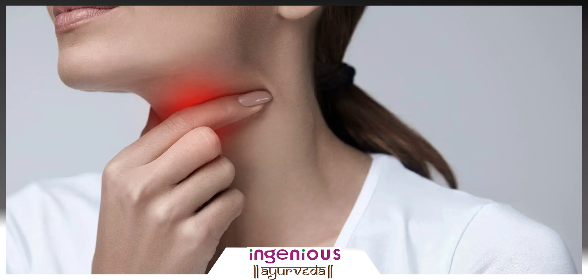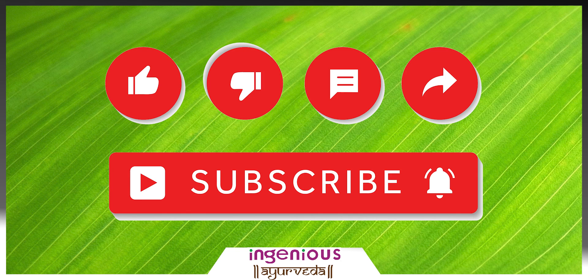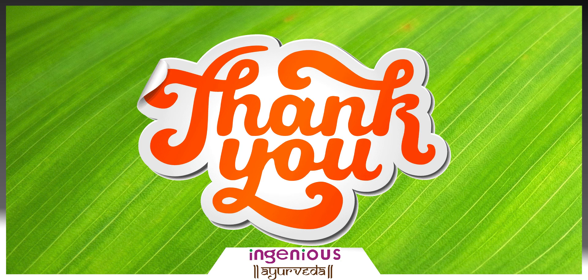Friends, that's all about tonsillitis. This video is for information only. If you are experiencing any more serious symptoms, then definitely consult your doctor. If you like this information, please like and share the video and don't forget to subscribe to our channel. Thank you.